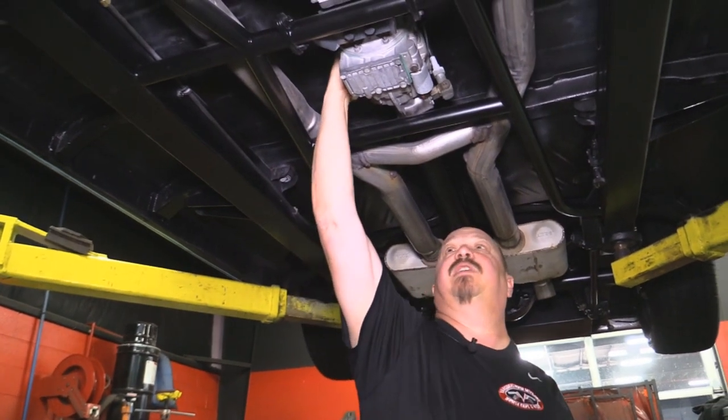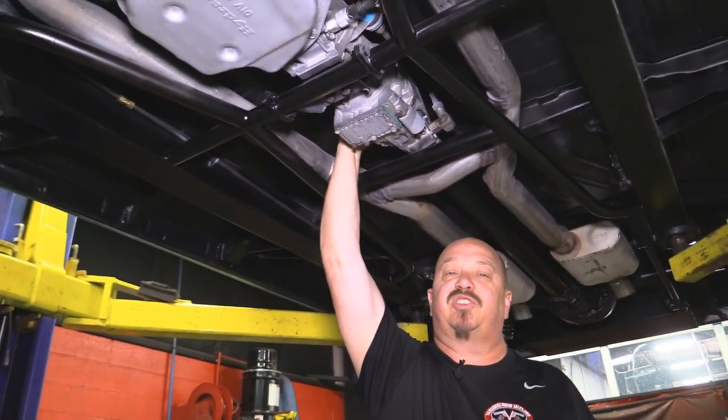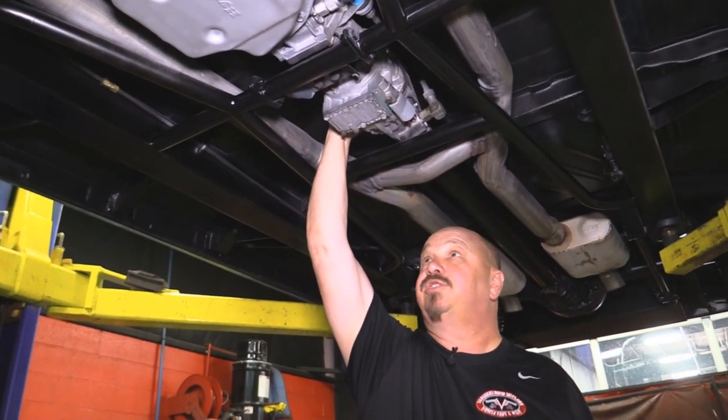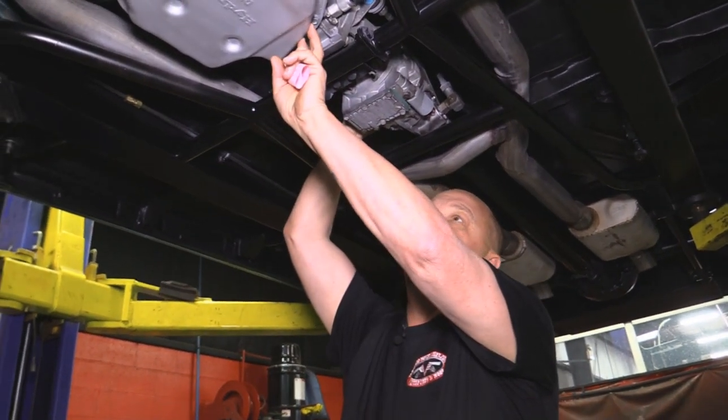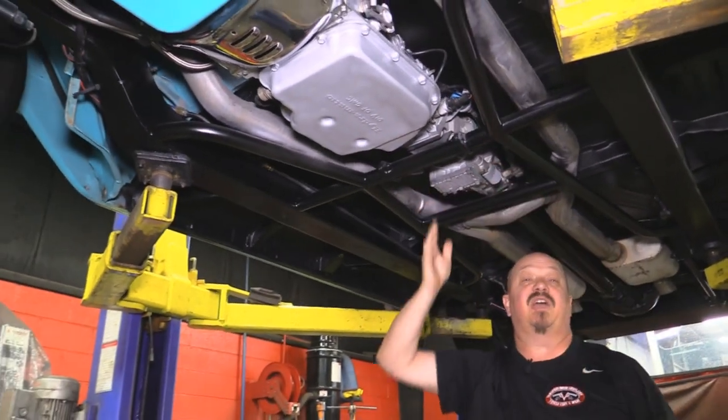Now this right here is a gear vendor — this is basically a little automatic transmission that pops you up into a higher gear. We've got a three-speed Turbo 400 here, so this gives you a four-speed with overdrive.